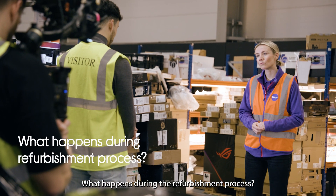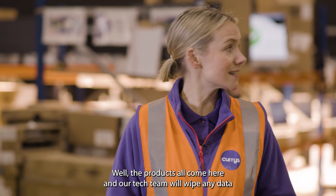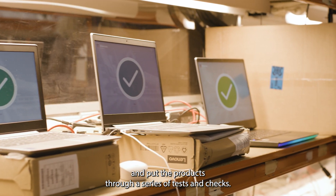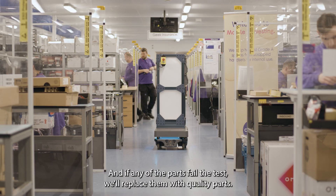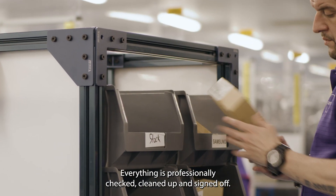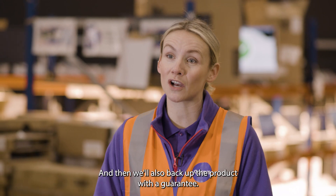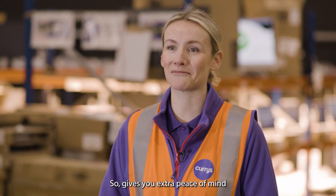What happens during the refurbishment process? The products will come here and our tech team will wipe any data and put the products through a series of tests and checks, and if any of the parts fail the tests we'll replace them with quality parts. Everything is professionally checked, cleaned up and signed off, and then we'll also back up the product with a guarantee to give you extra peace of mind.